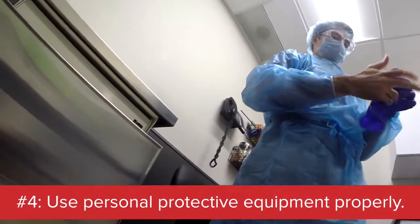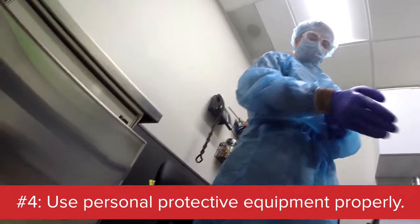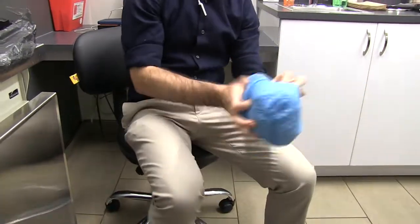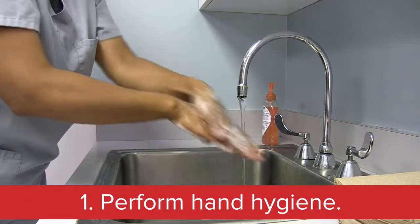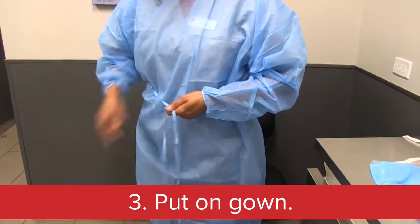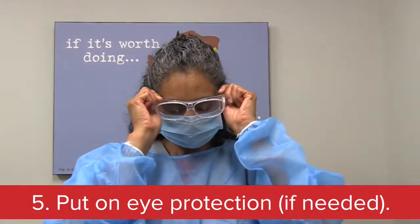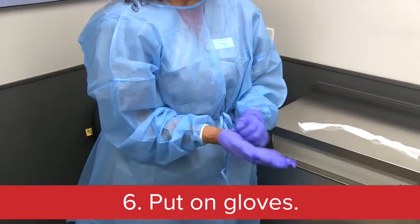PPE all by itself is not magical. It requires proper donning and doffing to provide protection. Follow these steps for putting on PPE properly: Number one, perform hand hygiene. Number two, put on shoe covers. Number three, put on a gown. Number four, if needed, put on a mask. Number five, also if needed, put on eye protection. Number six, put on gloves.